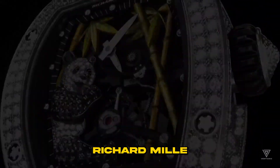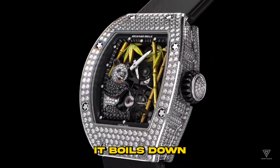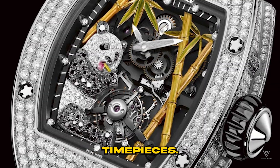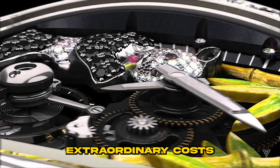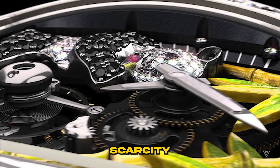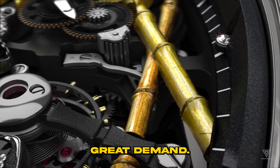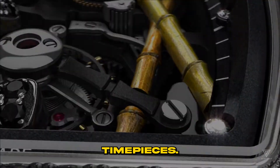What sets Richard Mille watches apart with their astronomical price tags? In essence, it boils down to the unique design and functionality of Richard Mille's timepieces. These extraordinary attributes are what justify their extraordinary cost. Due to their scarcity and the extensive craftsmanship involved in their production, these watches are in great demand. Here are four factors contributing to the high cost of Richard Mille timepieces.